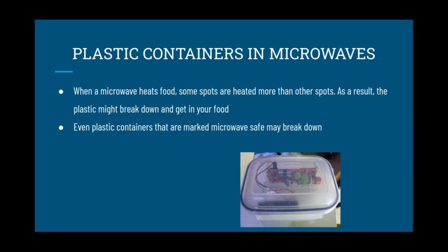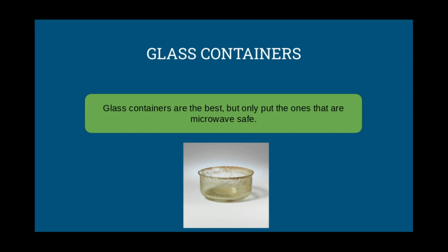Even plastic containers that are microwave-safe may break down. A good alternative to plastic containers are glass containers, but only use the ones that are microwave-safe.